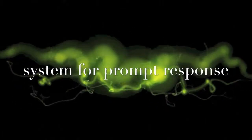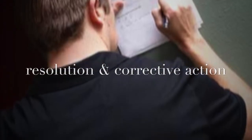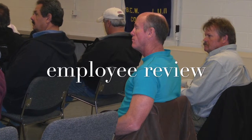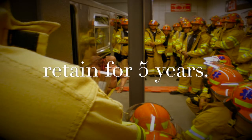You must develop a system to promptly address and resolve the incident report findings and recommendations. Resolution and corrective actions shall be documented. The report shall be reviewed with all of the affected personnel whose job tasks are relevant to the incident findings, including contract employees where applicable. Incident investigation reports shall be retained for five years.